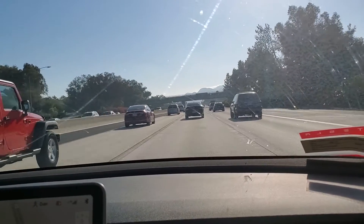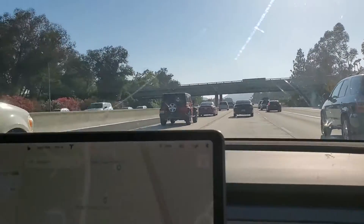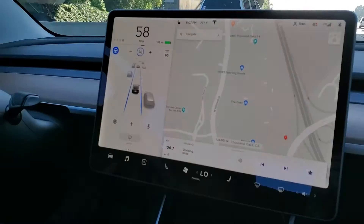You'll be able to send it home when you go to work and your wife can drive it. When you're ready to get picked up, you press a button and the car will drive to you all on its own.